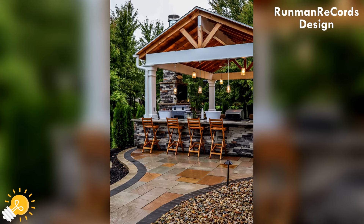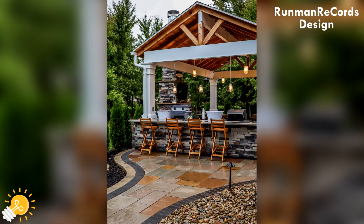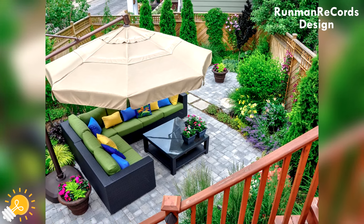Welcome back to Runman Records Design. Today we show you landscape design, beautiful backyard paver patio ideas.